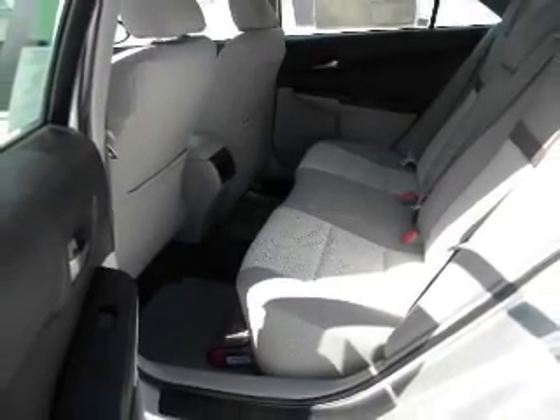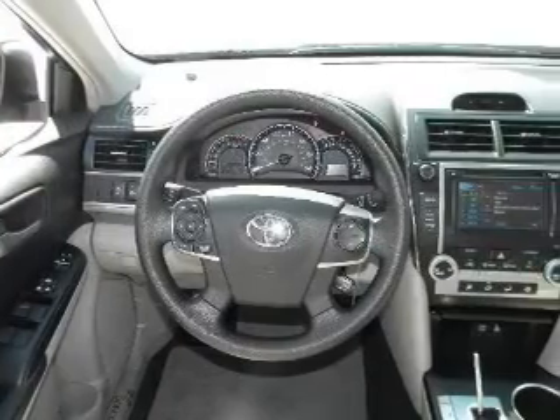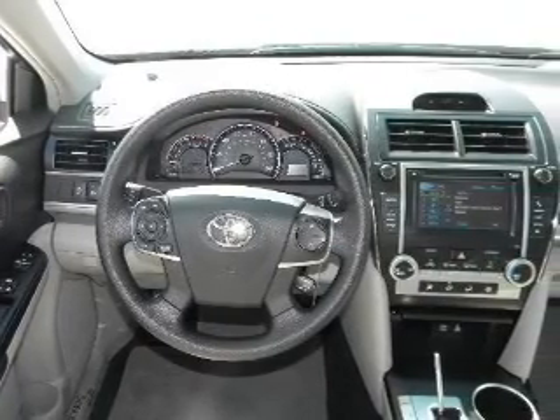Power windows, power steering, cruise control, power mirrors, and AM FM stereo with a CD player. Call today to schedule a test drive.